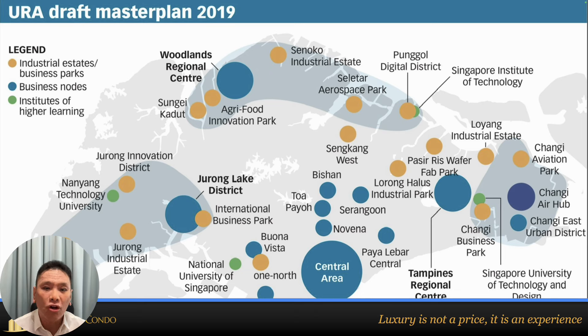This chart shows the overall draft master plan for 2019. The light blue regions are those undergoing transformation — I always tell clients that buying into these areas, you will not go wrong. The yellow color represents industrial estates, while the dark blue circles are commercial nodes. The nearer you are to commercial nodes, the better. However, don't treat this map like a bible — it doesn't tell the full story.